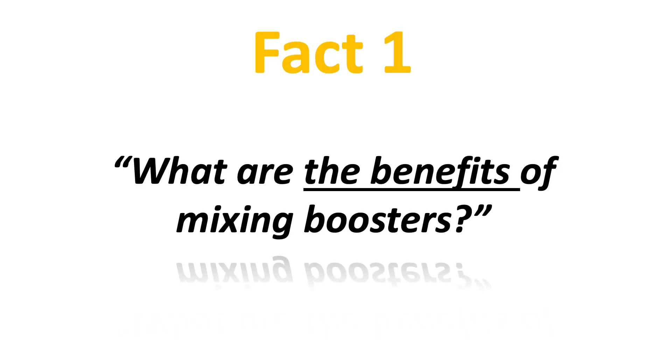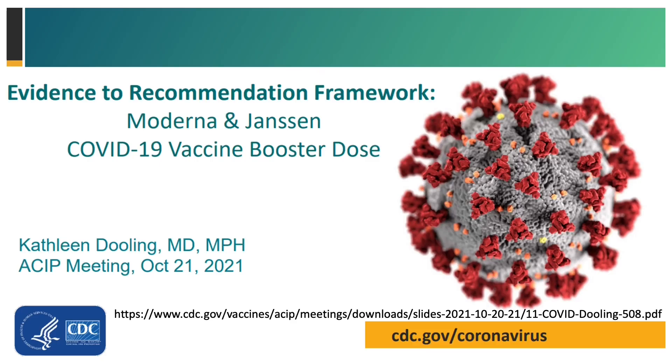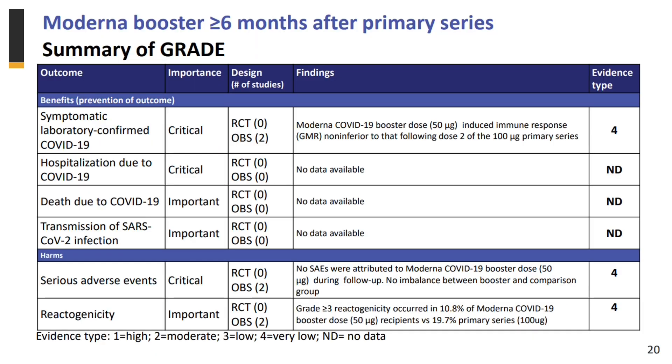So what are the benefits of mixing boosters? Let's take a look at a few slides that were presented at the CDC ACIP meeting on Thursday, October 20th. The committee listed the evidence for how the Moderna booster given more than or equal to 6 months after the primary series can help prevent symptomatic laboratory confirmed COVID-19. The greater evidence level was at level 4. According to the footnote, it means very low evidence. Both harm evidence for serious adverse events and reactogenicity are also listed at level 4.